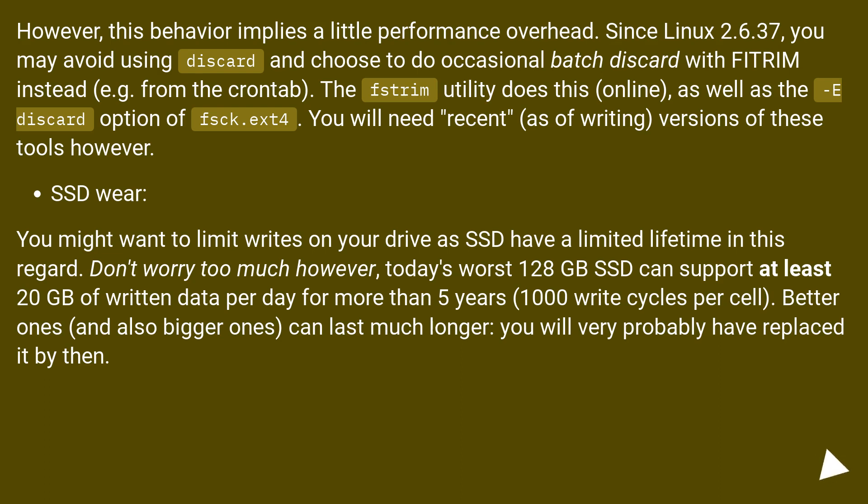SSD Wear: You might want to limit writes on your drive as SSDs have a limited lifetime in this regard. Don't worry too much, however — today's worst 120 GB SSD can support at least 20 GB of written data per day for more than 5 years, at 1000 write cycles per cell. Better ones, and also bigger ones, can last much longer — you will very probably have replaced it by then.